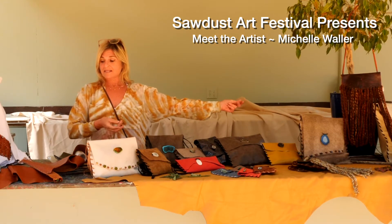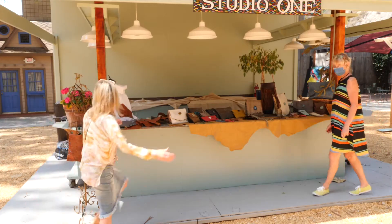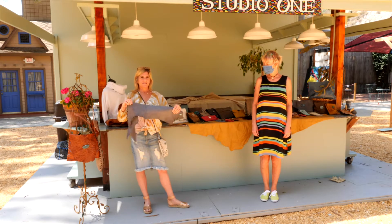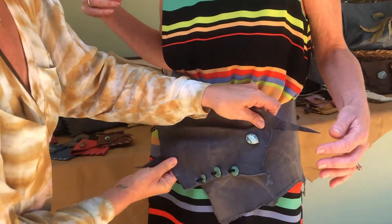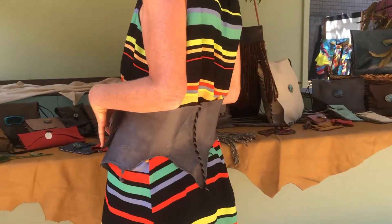I will go through my bags later, but I have Anjo as my model. So this is my new handmade one-of-a-kind corsets, and Anjo, my model, is going to show how they work. They're all raw-edged, and I use the raw edge of the hide here.